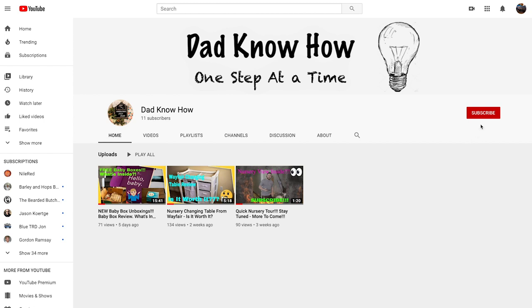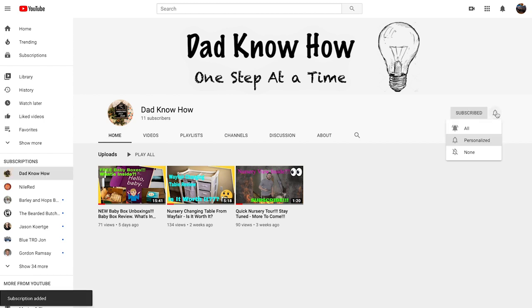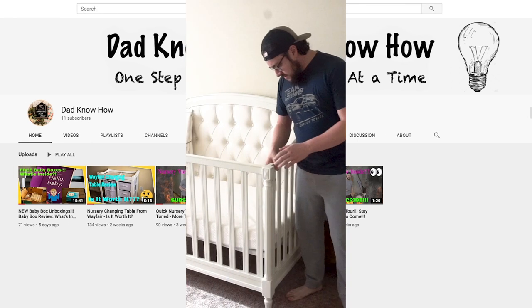Before we get started, make sure you go and hit that subscribe button, and also make sure that you're getting all the notifications. We post new videos and reviews every week, and I don't want you to miss out.